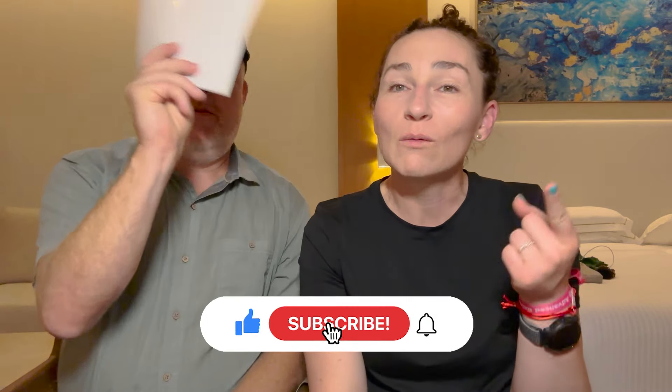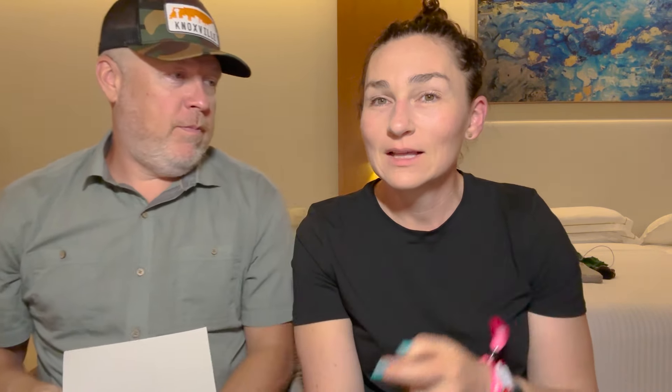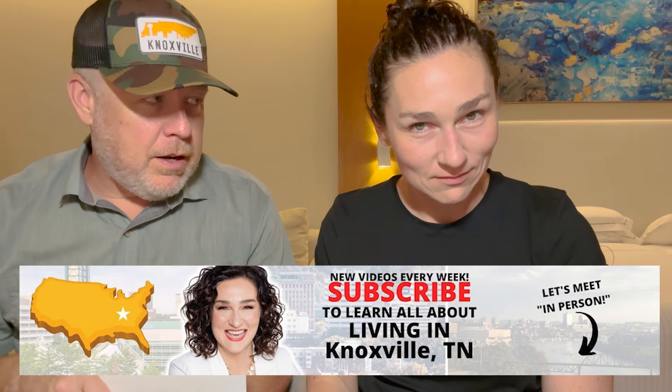I'm sure there are 50,000 more things to do in the summer in East Tennessee, but these are what came to mind. This video was a bit of a train wreck, but I hope you enjoyed it and found it helpful. If you want more East Tennessee and Knoxville area information, subscribe — there's so much more to share. I'm Hayley Jones, see you next time.